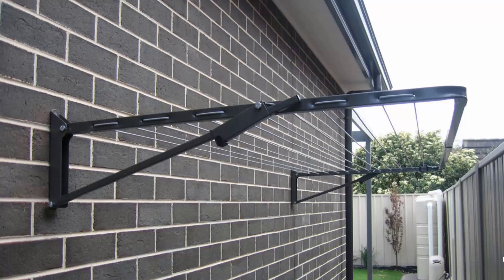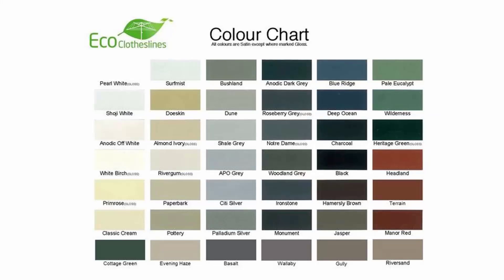Wall-mounted or fold-down clotheslines can be installed in many different situations around your home. These are the most popular style for modern homes and can be installed down the side of a house as shown here, or freestanding with an optional ground kit — either into a soil area or onto a concrete slab with a plated ground kit. You can get these in many sizes, from long narrow ones to big frames up to three meters wide. The Eco Clotheslines brand is recommended as it comes in 45 Colorbond colours to match any modern home.